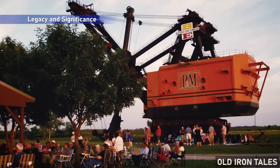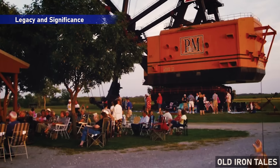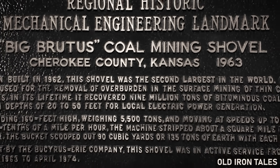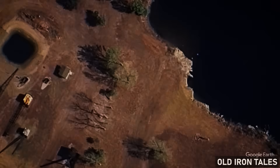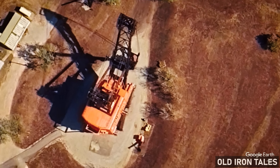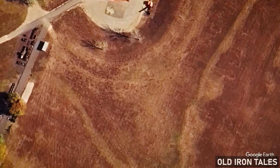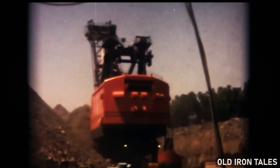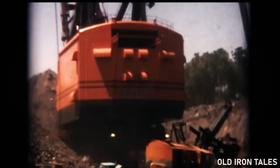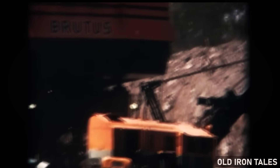Today, Big Brutus draws tens of thousands of visitors annually to a corner of Kansas that might otherwise see few tourists. The museum has become an important economic driver for Cherokee County, supporting local businesses and providing a source of community pride. But the significance of Big Brutus extends beyond its regional impact. The shovel stands as one of the only surviving examples of the giant electric mining shovels that transformed American industry during the 20th century. When historians or engineers want to understand how these machines were built and operated, Big Brutus offers something that photographs and blueprints can't — the real thing, preserved in three dimensions and available for close inspection.